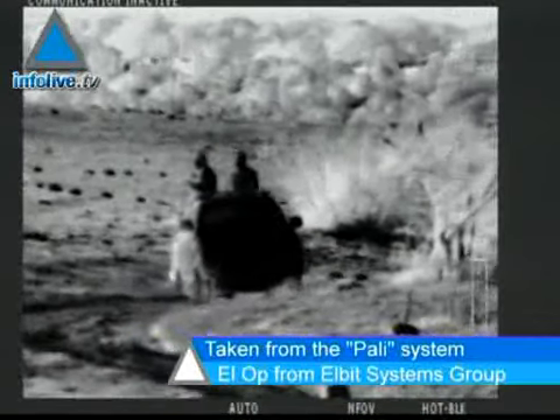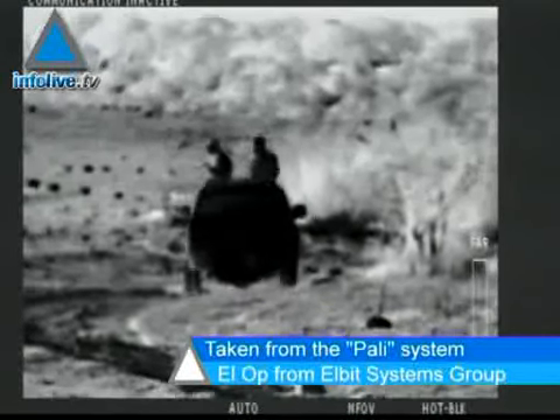During this exercise, you can clearly see the two terrorists on the jeep one kilometer away. Their weapons can be spotted as well.